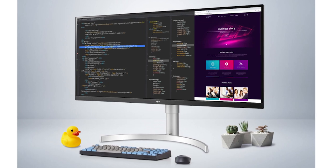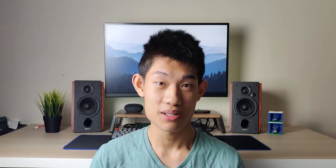And for all of you productivity nerds, I've got you covered with a beautiful 34-inch LG Ultrawide monitor. It's only 1080p with a 75Hz refresh rate, but it's still an amazing pickup for only $350. It just depends on your priorities — refresh rate and response time, or the extra screen real estate from the Ultrawide.